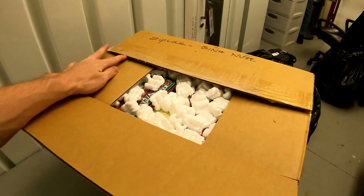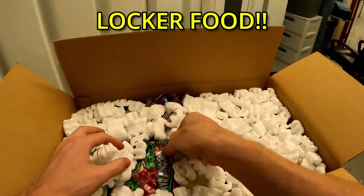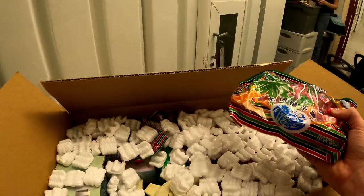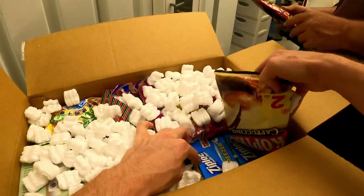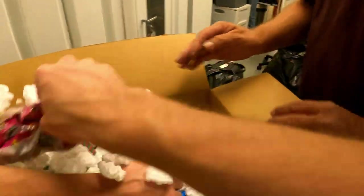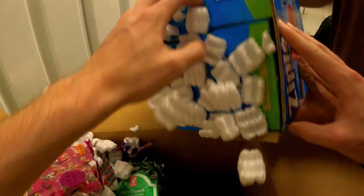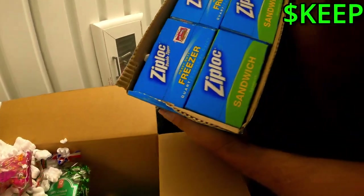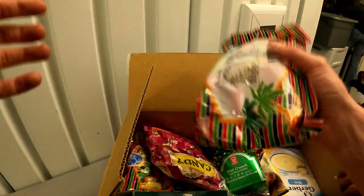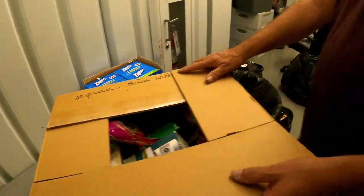You got a little bit of a Ziploc too. Japanese candy — coffee chocolate. Oh dude, you found a case of Ziplocs. Cha-ching, that's big money right there. One of the rules we've learned is you don't put food in a storage unit — it draws rats.